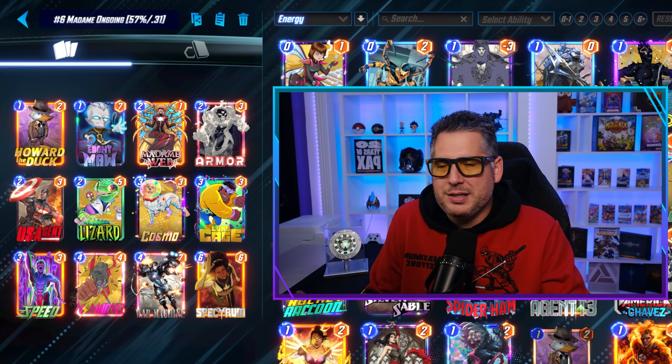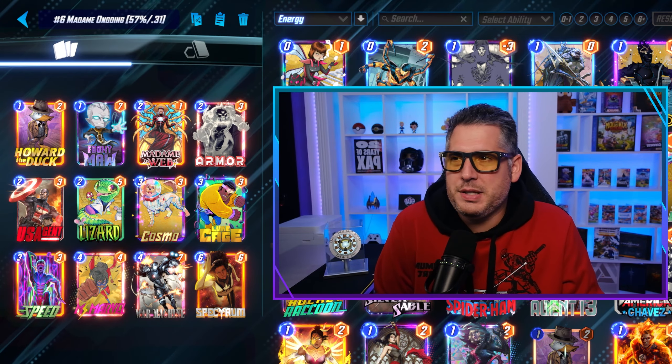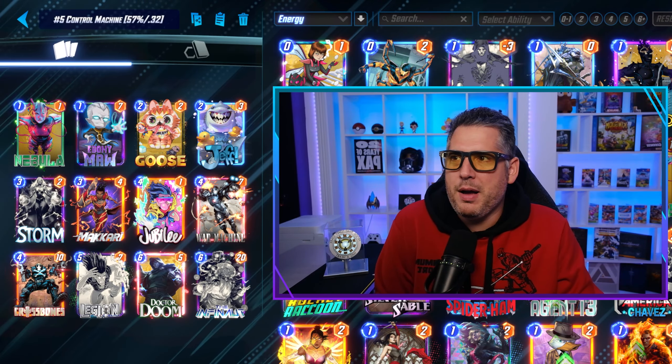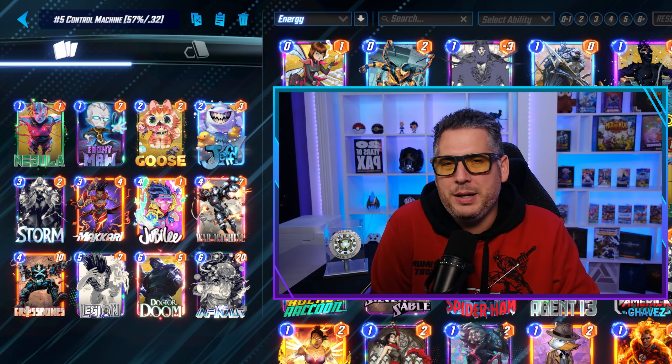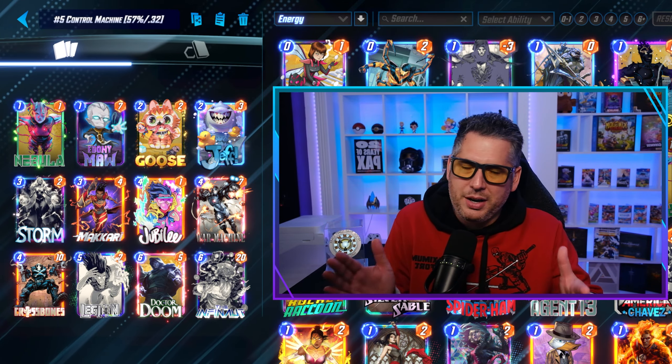Junk is a bit of a problem — junk tends to mess up Ms. Marvel pretty hard, but ultimately the deck's performing well with a 57% win rate and a 0.31 cube rate. Can't argue that. Going to the top five, we have Control Machine, and this is what I was referring to: 57% win rate, 0.32 cube rate.